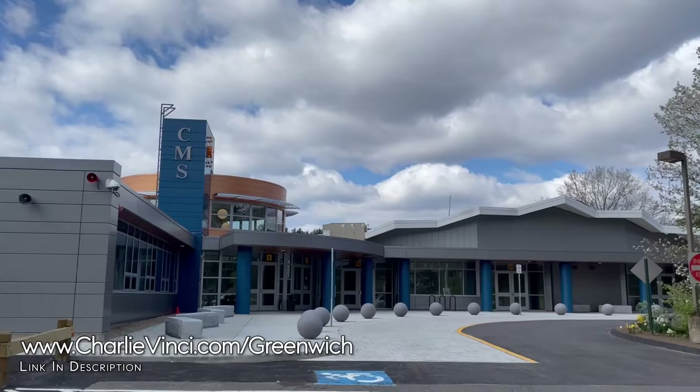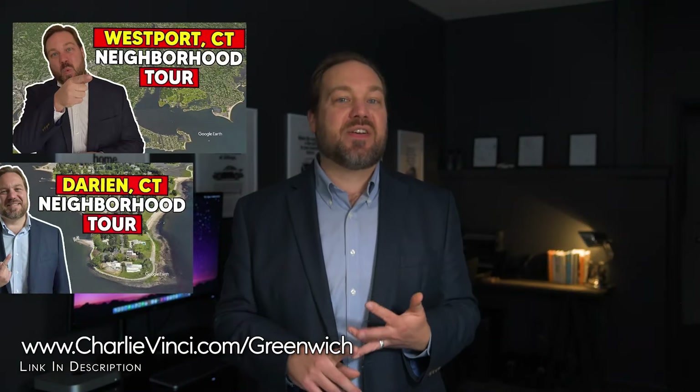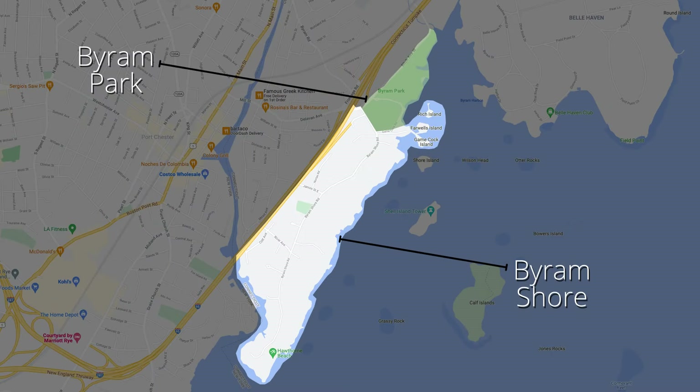If you're considering other towns with low taxes, high school ratings, low crime ratings, a good connection to New York City, and high-end amenities, you might want to check out our neighborhood tours for Westport, Darien, and New Canaan. Now we're going to head over to Byram Shore. Whether you choose to live here or not, I have no doubt that you're going to love Byram Park. This is an unassuming park that gets better when you get out of your car and explore.